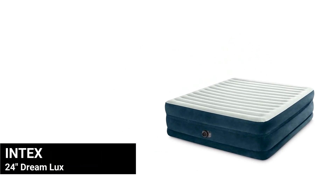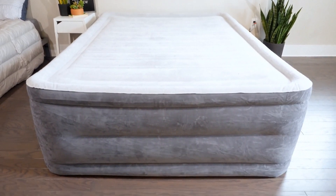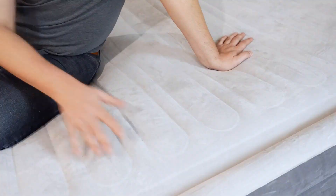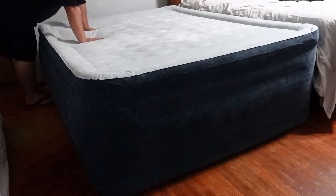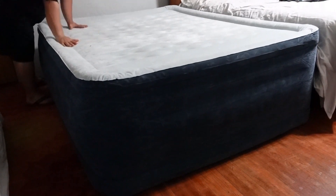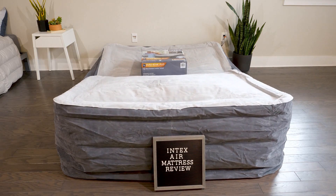At number 5, we have the Intex Dream Luxe Airbed. This air mattress is great if you want a big, comfortable bed. It's a king-sized airbed, which means it's really big, so there's lots of room to stretch out. The Intex Dream Luxe has a soft pillow top that makes it feel super cozy — almost like you're sleeping on a cloud.